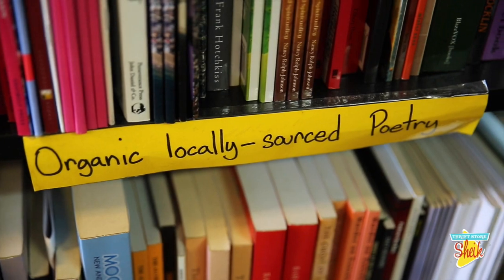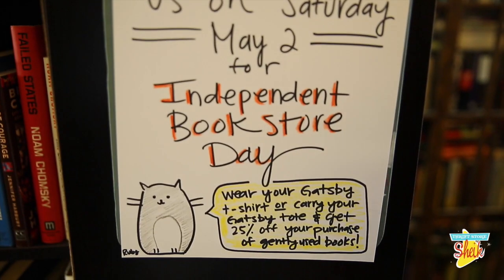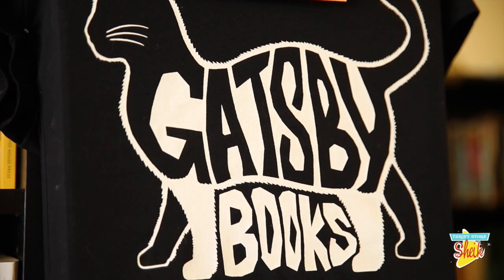Treasures indeed. It's like a thrift store, but just for books. There's so much to look at and so many great deals, and the force is strong with that here.